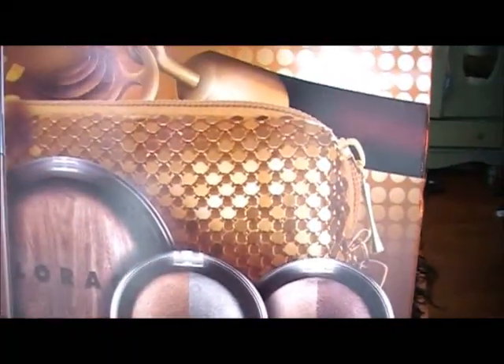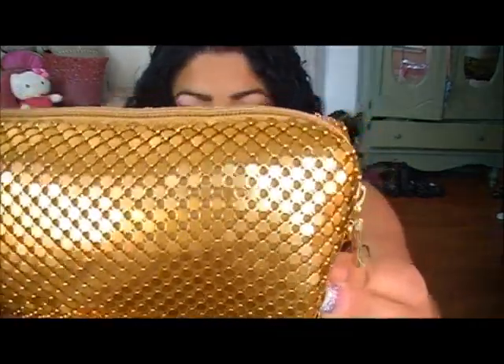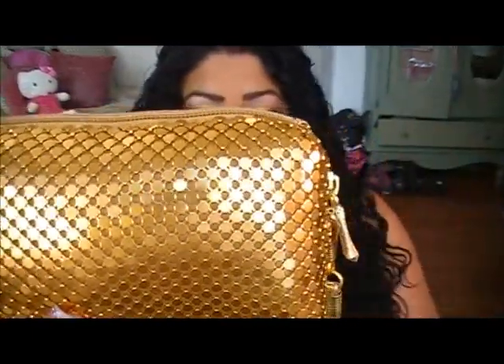I picked up this kit by Lorac — their Hot Off the Red Carpet collection. I love their collection kits because a lot of times you get a lot of product for way cheaper. Everything in this kit individually adds up to $105, and I paid $36. It comes in this really cute little makeup bag that's all sequin and gold — really super pretty.